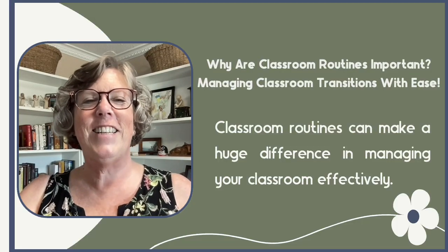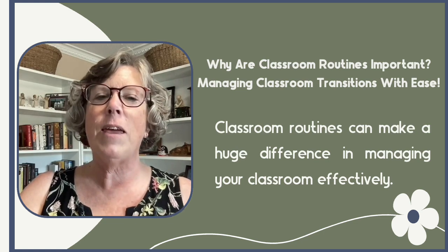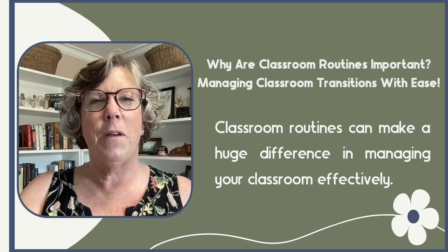Welcome back to my channel. Today I am discussing why classroom routines are important and how they can make a huge difference in managing your classroom effectively.